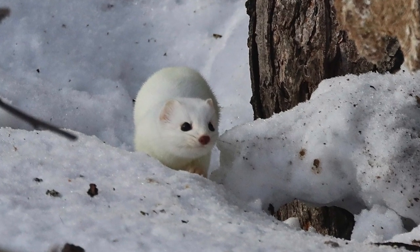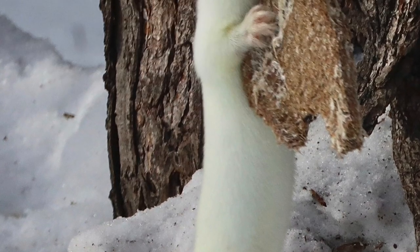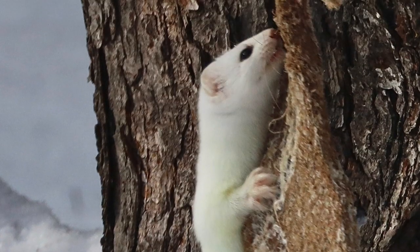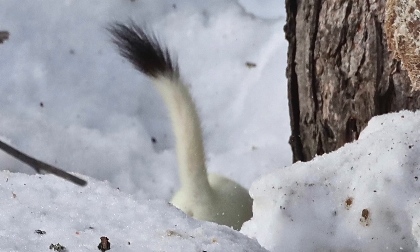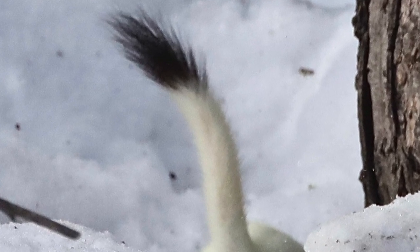The short-tailed weasel is about 13 inches long, which is right about where this guy was. They have a shorter tail than the long-tailed weasel, but like the long-tailed weasel, it has a black tip. The least weasel, which is the third type, doesn't have a black tip on the tail — so it was pretty easy to rule that one out, as you can see here from this picture of his tail.